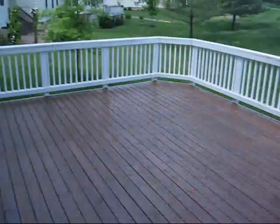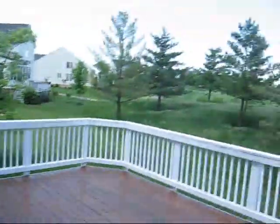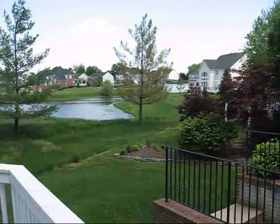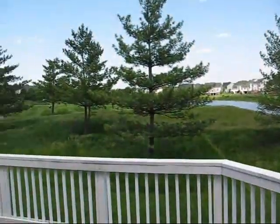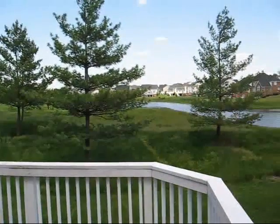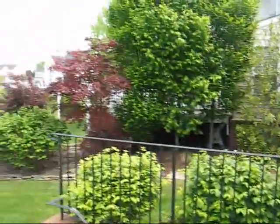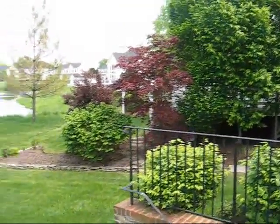Stepping out onto the deck — it looks as though the deck has been refinished recently. We have views of the pond and I believe it's the fourth tee here. And we have walkout stairs to the basement area. You'll notice that the neighbor on the right has planted some nice trees for privacy.